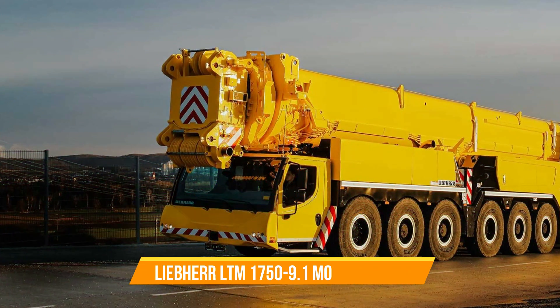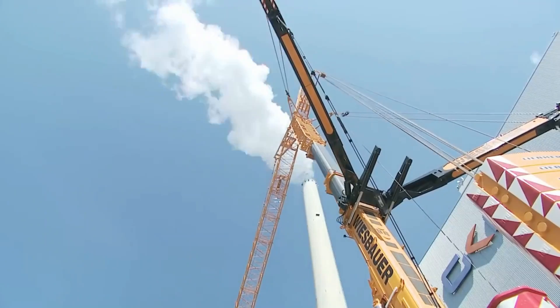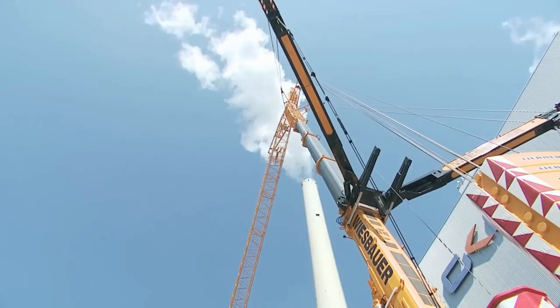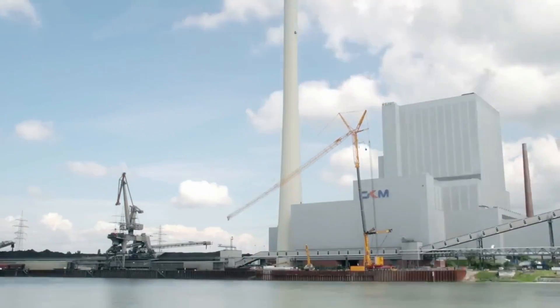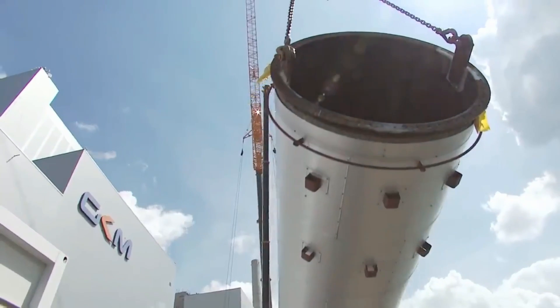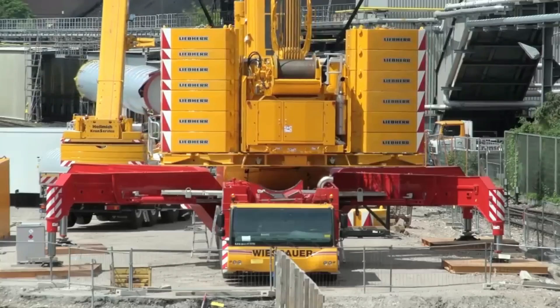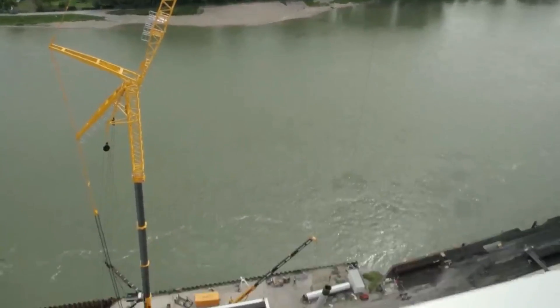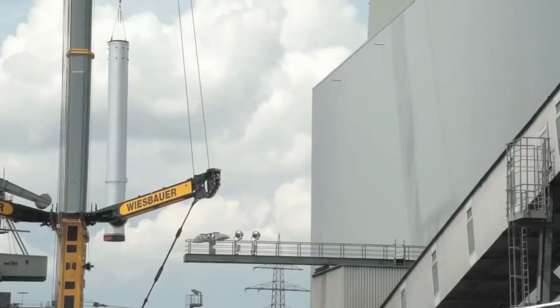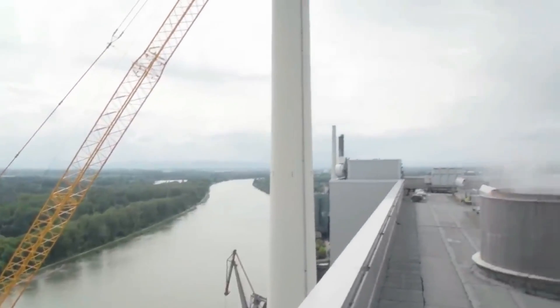Liebherr LTM 1750-9.1 Mobile Crane. You have a special design with a 9-axle LTM 1750-9.1, well-built to transport its entire telescopic boom on public roads. With its impressive lifting capacities and adjustable boom system, it can handle a wide range of tasks and industries like infrastructure, energy, and more. The crane achieves notable increases in lifting capacity through its wide-guying technique.